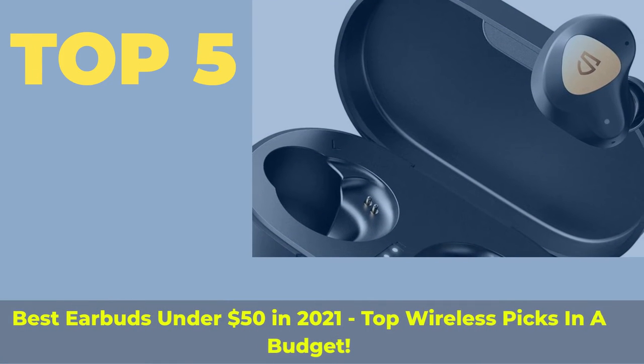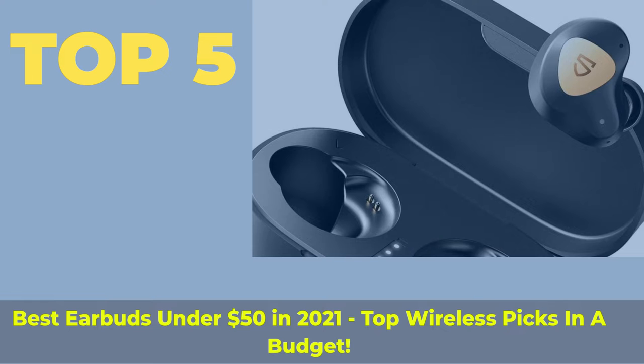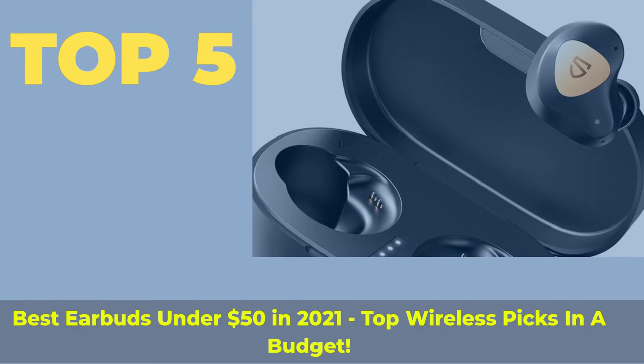Top 5 best earbuds under $50 in 2021 — top wireless picks on a budget.